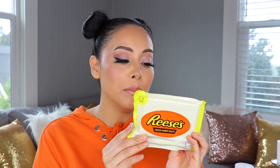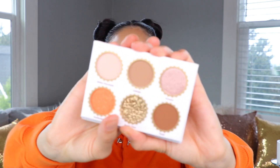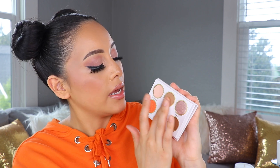Moving on to our next palette — the Peanut Butter White Chocolate palette. On the back they give you a preview of all the colors, just like with the last palette. Let's open her up — stunning! This is a close-up of the Peanut Butter White Chocolate palette. It's giving more of a nude moment, leaning a little more neutral, but they still gave us a pop of color. It wasn't boring — they kept the shimmer in there too.